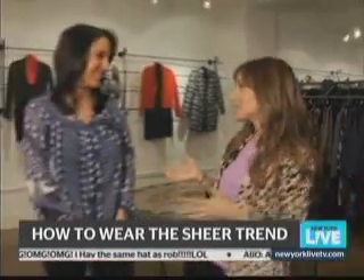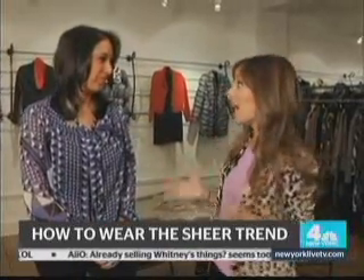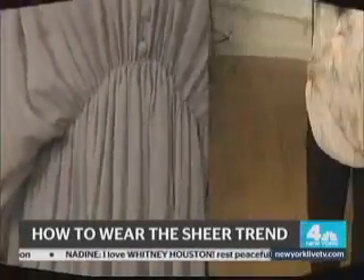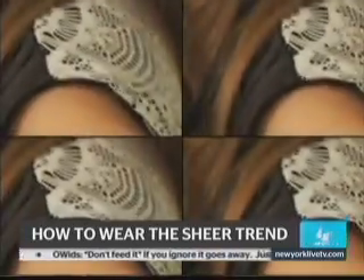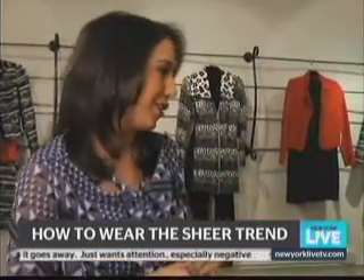There's one trend this season that has everyone taking a second look. Today I'm here with style expert Justine Santanello to get the scoop on how to wear the sheer trend without feeling overexposed. We've seen sheer many times before, but here's the difference — it's not just about sheer for the sake of being sheer. Now it's about sheer as a supplement, focusing on the details and the accents, which makes it a lot easier for women to incorporate into their wardrobe.